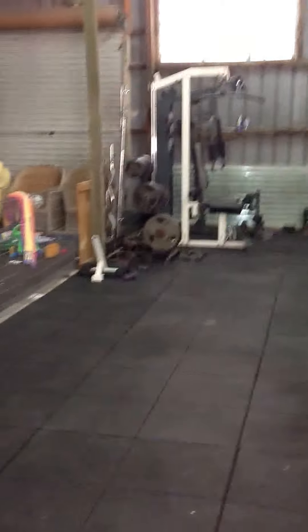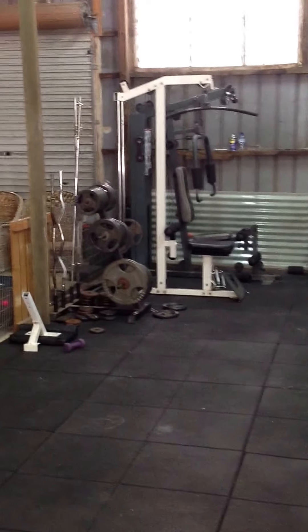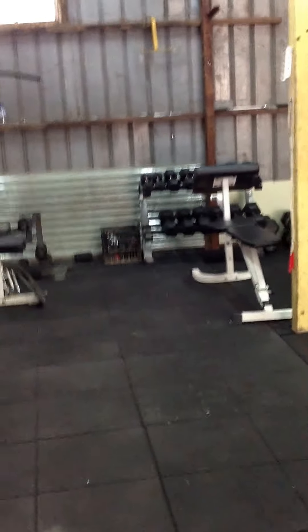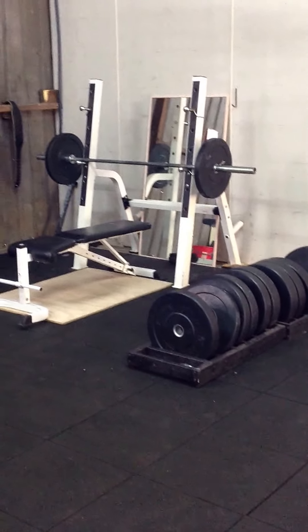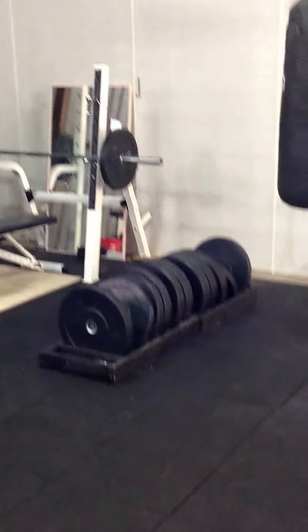We have our strength and conditioning zone with a vast array of weights. We've got our lat pull down, free weight plates, adjustable bench, dumbbell rack, and our Olympic weightlifting area with our squat rack, Olympic bar, adjustable bench, and bumper plates.